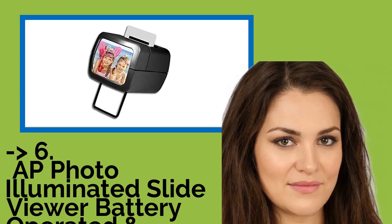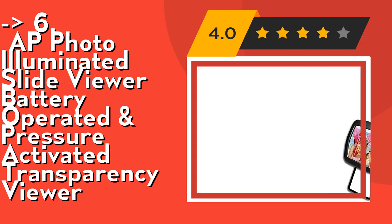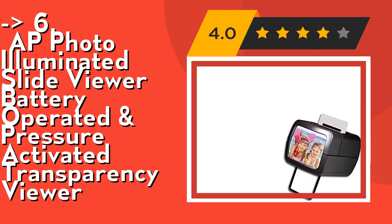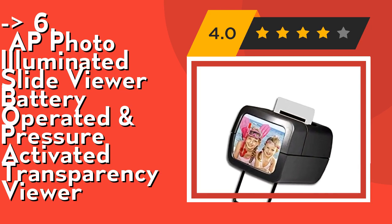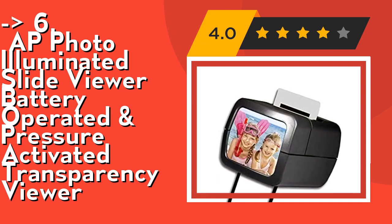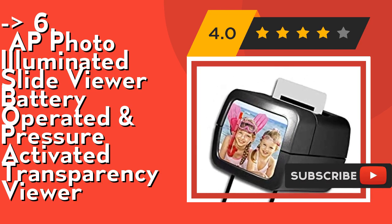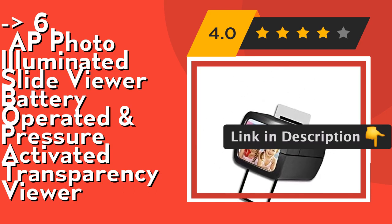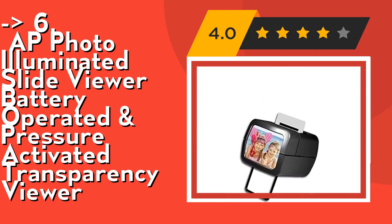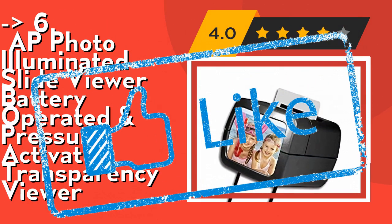The sixth product is the AP Photo Illuminated Slide Viewer, battery operated and pressure activated transparency viewer. It's a lightweight, portable, handheld design. This heavy-duty mini slide negative viewer is very lightweight and compact, easy to store and carry anywhere. It allows both tabletop and handheld use. It features a premium quality genuine glass lens — incredibly durable and crystal clear — with a folding metal support for easy use. Check out the link in the description to buy from Amazon.